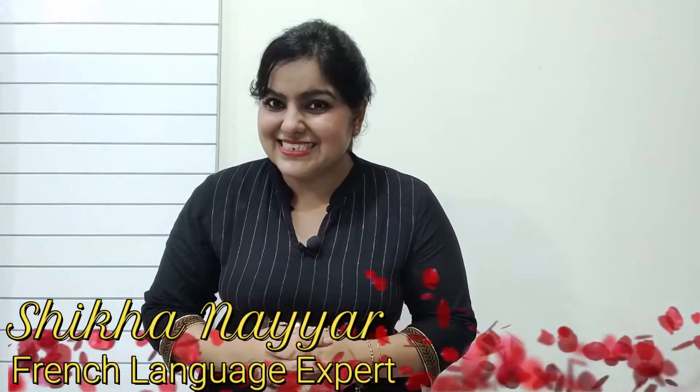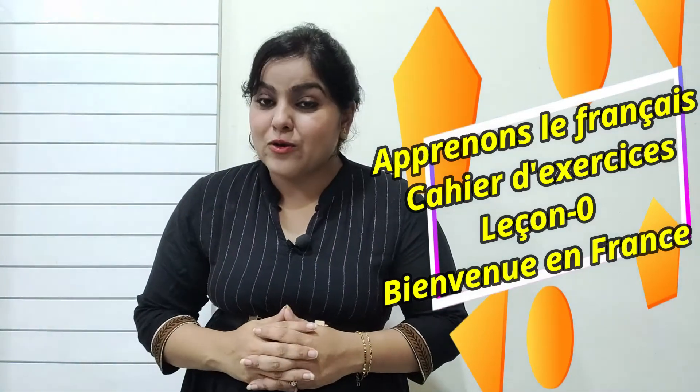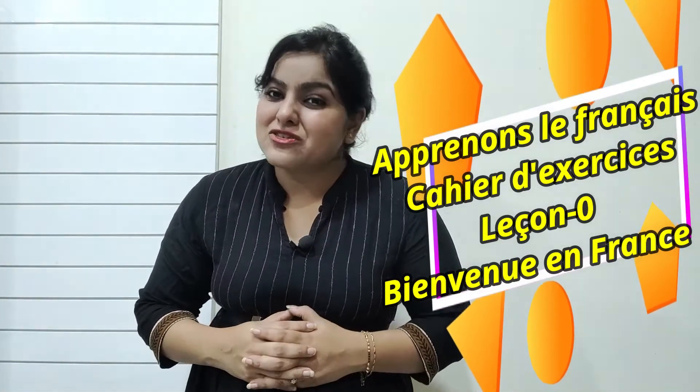Bonjour, my name is Shrikha Nayar and I welcome you all to my YouTube channel where learning is easy as well as fun. In today's video, I'm going to start with the Cahier d'exercices of Apprenons le Français Method Zero book. That means today we will be solving lesson number zero. I hope it's going to be fun for you. So without wasting any time, let's get started.